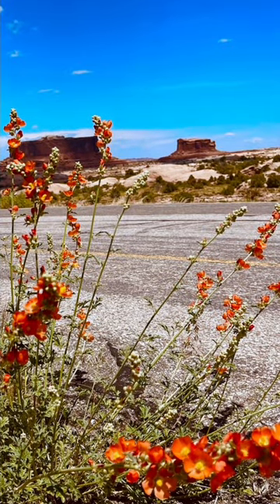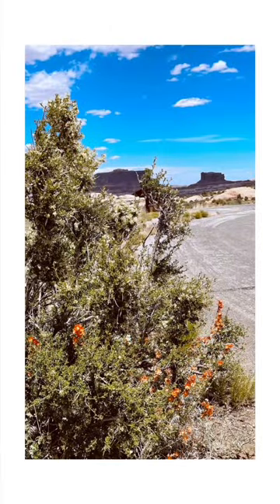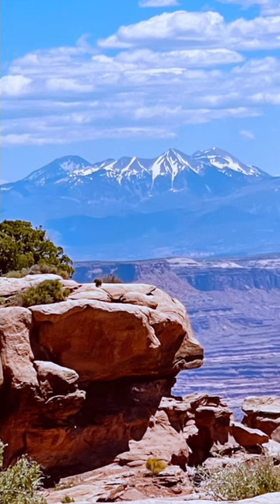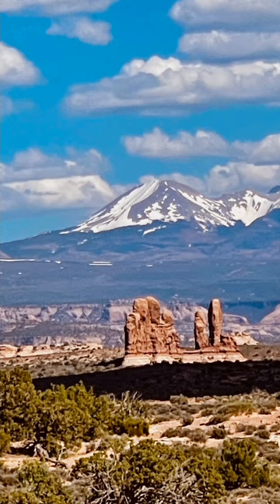The Needles District, known for its colorful spires and rock formations, offers excellent hiking opportunities among the whimsical sandstone formations. The trails here take you through a labyrinth of towering red rocks, and you can explore ancient Native American rock art along the way.